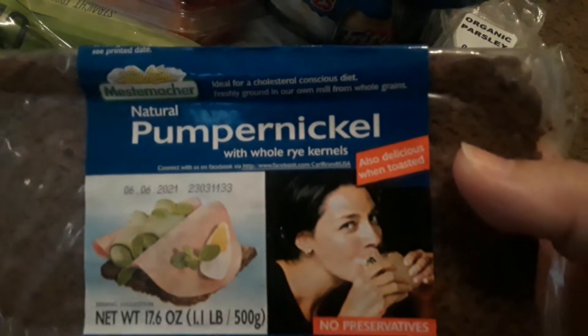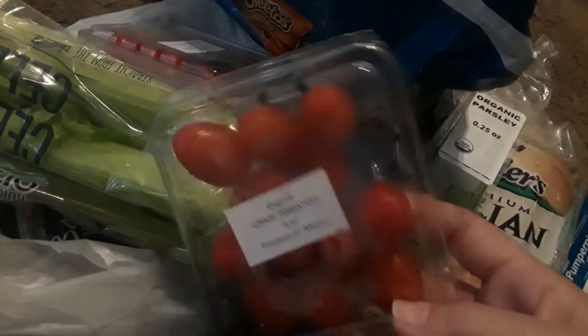I got these little things of tomatoes for free. I got this pumpernickel bread for free — looks like that. And another thing of tomatoes I got for free. Then I got another thing of organic parsley, so that's really cool.